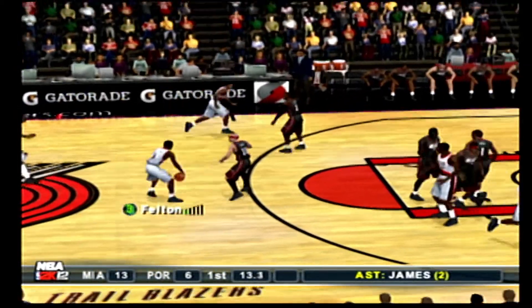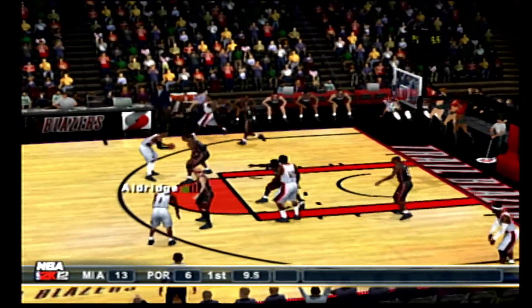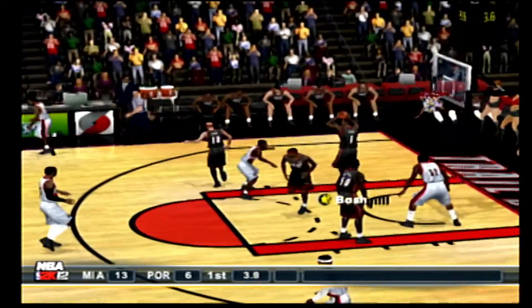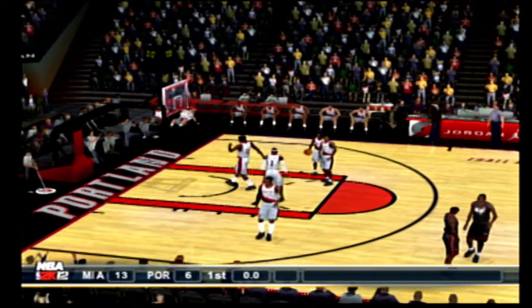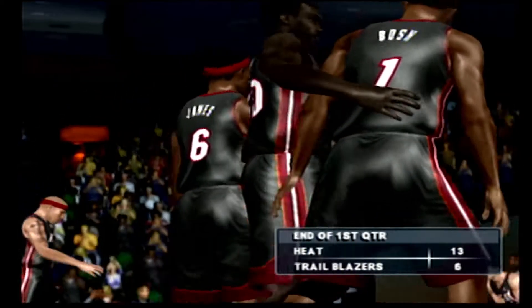The Trailblazers with the ball, can't hold it for the last shot. No look pass to Aldridge — from deep, Bosh has it, and that's his fourth rebound thus far. From midcourt, can't capitalize. There's the horn. At the end of one, it's 13-6.